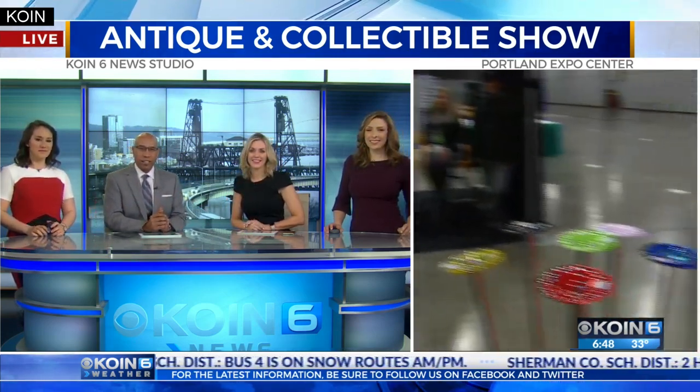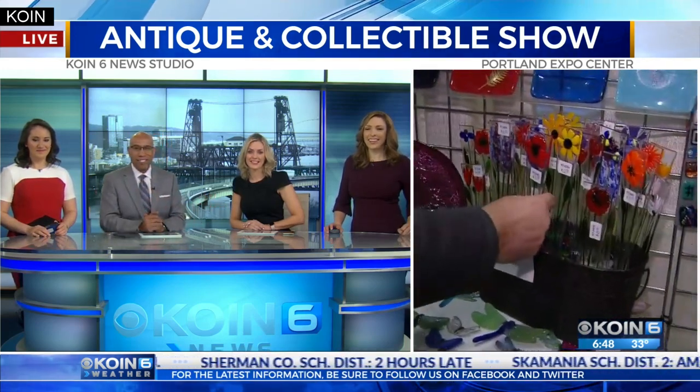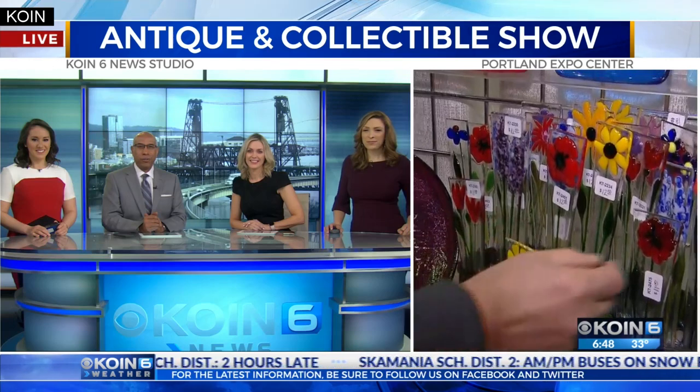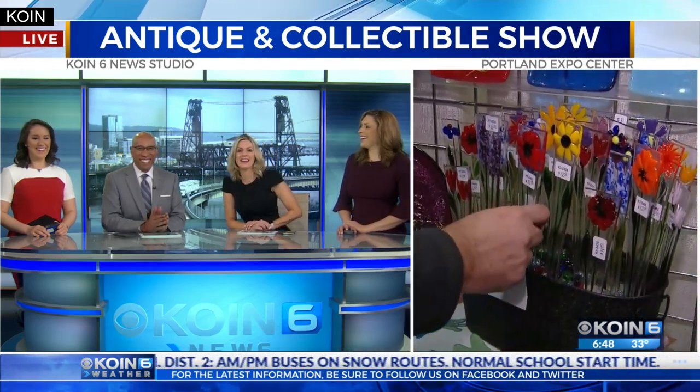I'm thinking this is a little flower thing you put in your plant — it would add a lot of color to your home. And they would last forever, of course, as long as you don't drop them. Ken, I'll pick you one up. That's beautiful — it would look good in the condo. Okay, thank you.